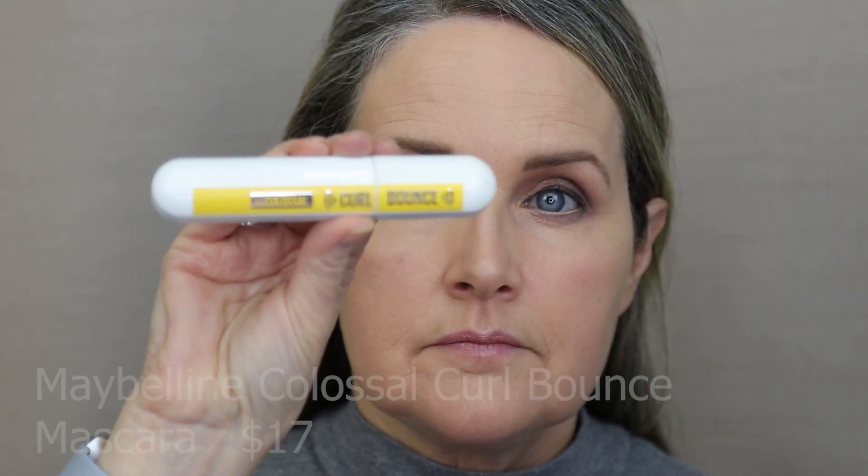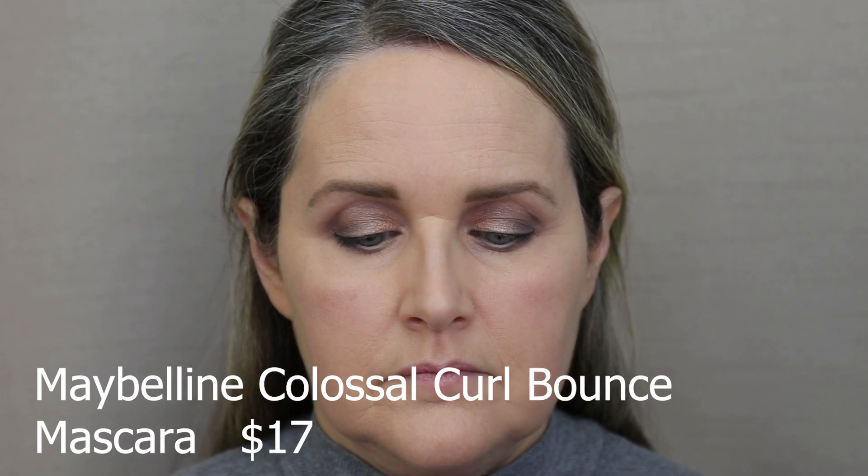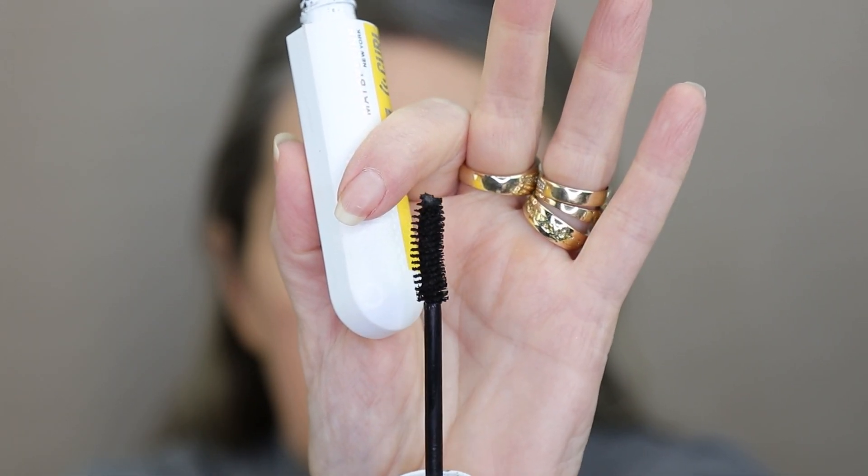For mascara today, we're going to use the Maybelline Colossal Curl Bounce. It has a nice little wand with two sides to it. I don't usually do a lot to my eyelashes when I'm going to be wearing falsies — I just make sure I have at least a coat of mascara on, and that helps the regular lashes and the false lashes really complement each other and blend as one. This is a pretty decent mascara; I don't find it flakes on me and it does give me some lengthening and volumizing. Then I'm going to pop on my Ardell Natural Lashes. I love using natural lashes — not too overdone, but false eyelashes just help my eyes pop.